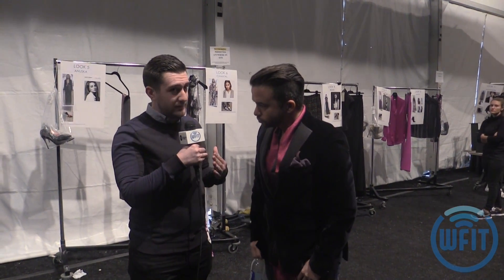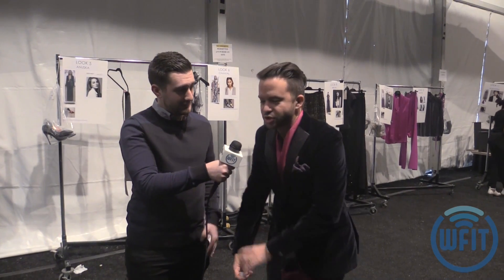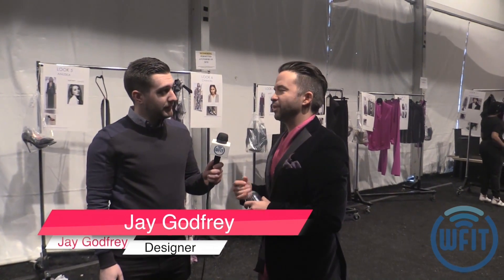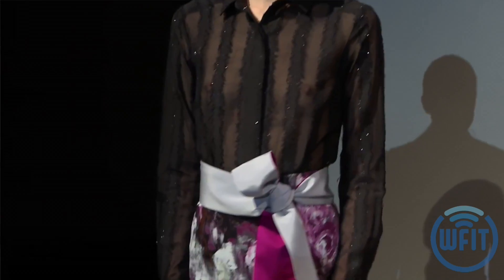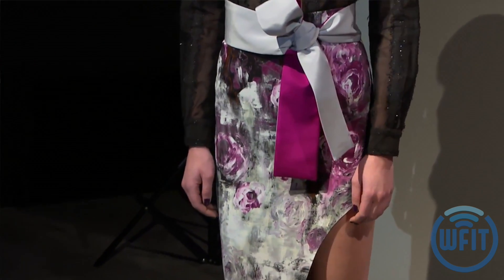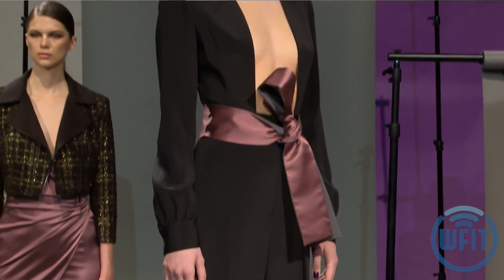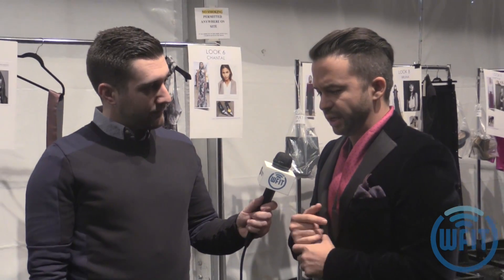Last season you kind of took us on a trip to the west with a country western theme. Where are we going now with this collection? Great question. My girl is still the same girl, but she's on Savile Row this time in London. It's a very personal collection for me — when I started my business almost 10 years ago it was really a tailoring-focused collection. We've evolved a lot since then, but we're going back to our roots as a design house, focusing on great fabric and great tailoring and a strong, sexy woman.